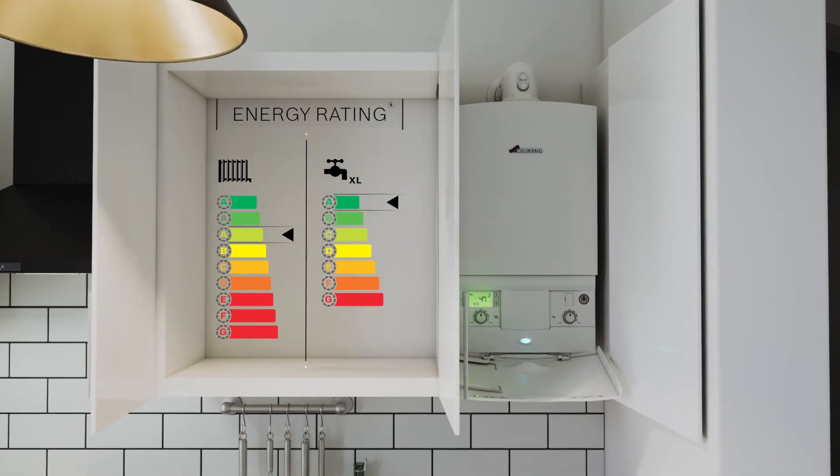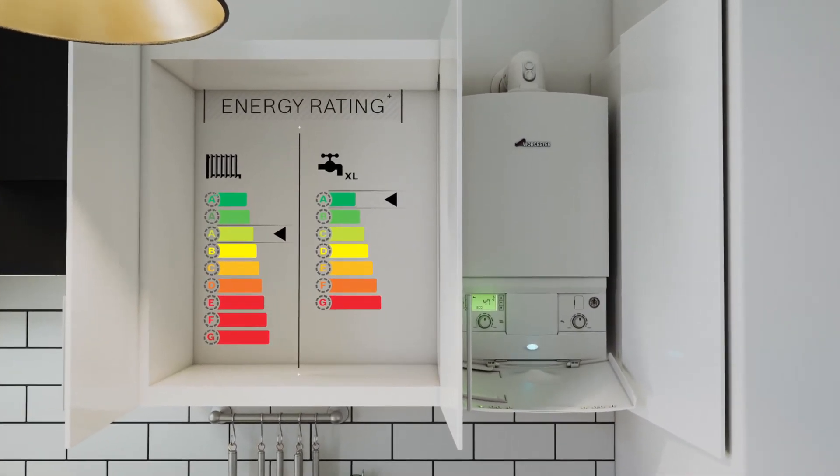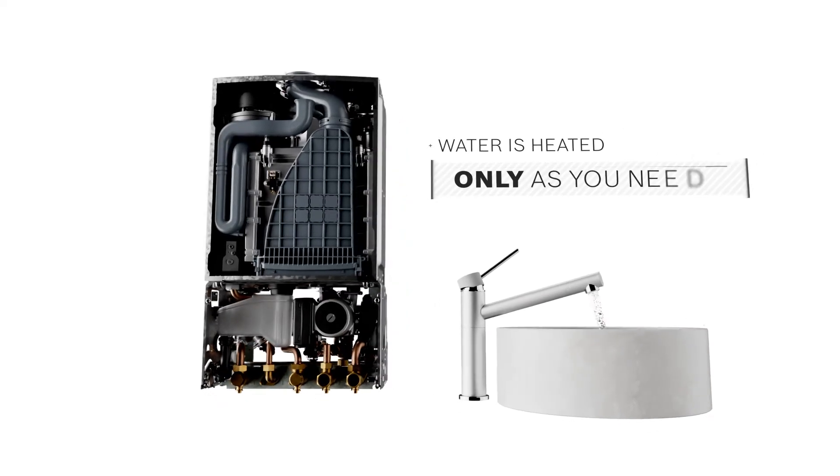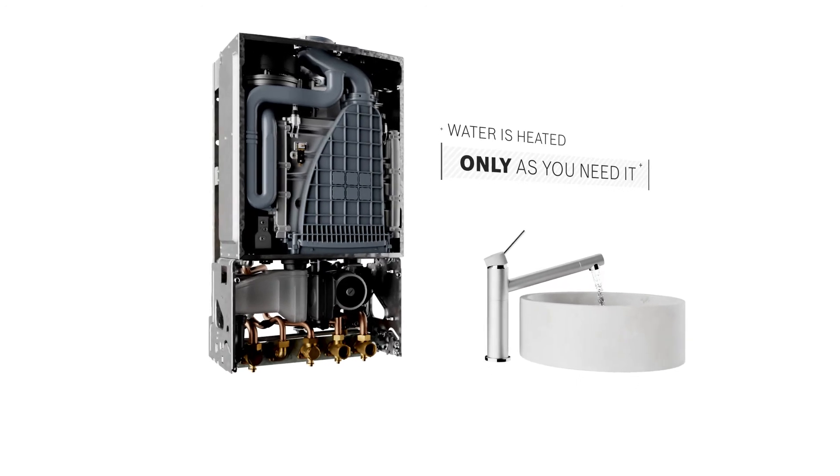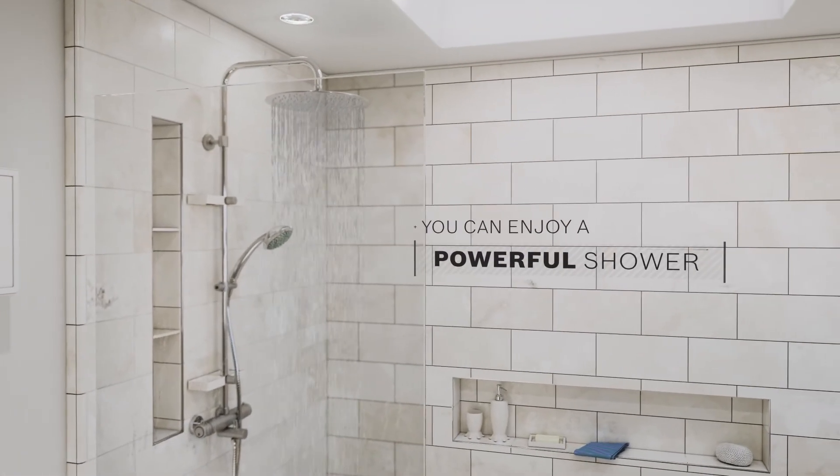Combi boilers are very cost effective and energy efficient, as water is heated only as you need it rather than heated and then stored. And because hot water is delivered at mains pressure, you can enjoy a powerful shower.